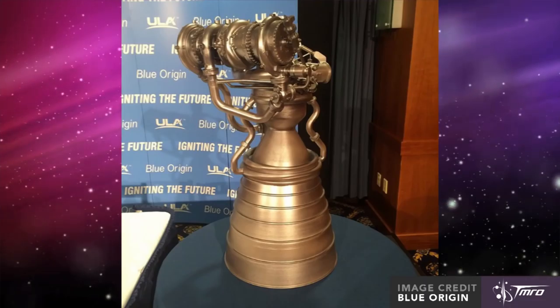Aerojet Rocketdyne hopes to use the AR-1 engine on the first stage of the Atlas V in a twin-nozzle configuration, but they're also making a single-nozzle variant. This is important because United Launch Alliance, who produces and launches the Atlas V, has said their first choice to replace the Russian-made RD-180 is Blue Origin's BE-4 engine, and they're only looking at the AR-1 as a backup. Undeterred, Aerojet Rocketdyne has been in discussions with two unnamed launch providers who are interested in possibly using the AR-1 engine.